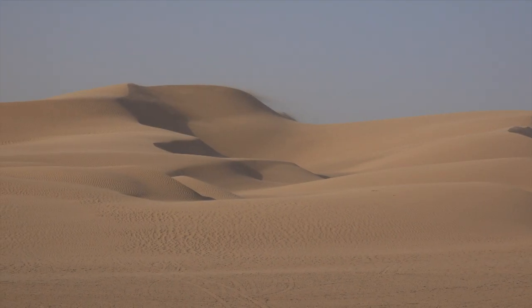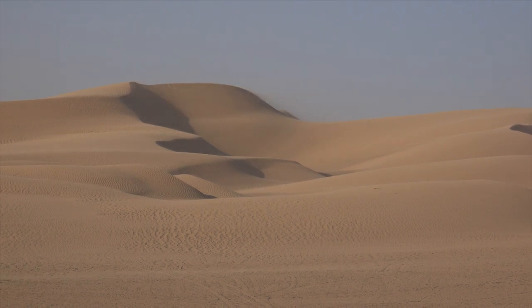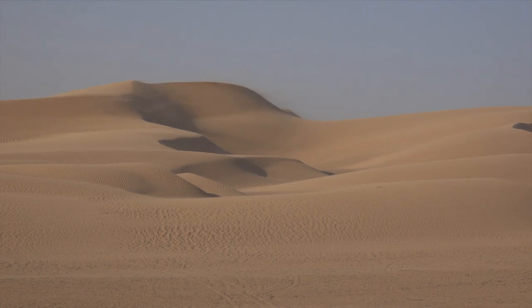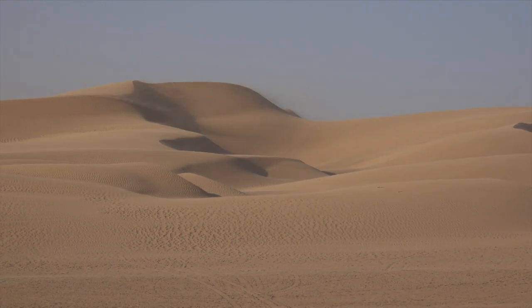I always enjoy going to the desert during a windstorm and watching how the dunes slowly change. The winds quickly erase any traces of human activity.